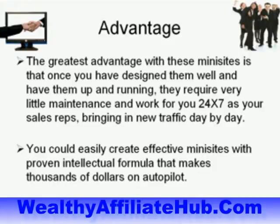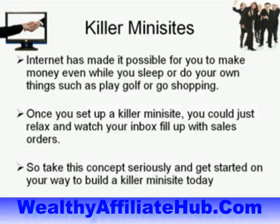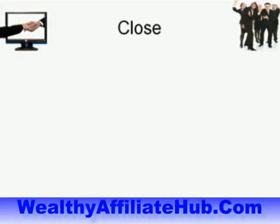You can easily create effective mini sites with proven formulas that make thousands of dollars on autopilot. The Internet has made it possible for you to make money even while you sleep, play golf, or go shopping. Once you set up a killer mini site, you can relax and watch your inbox fill up with sales orders. So take this concept seriously and get started on building a killer mini site today.